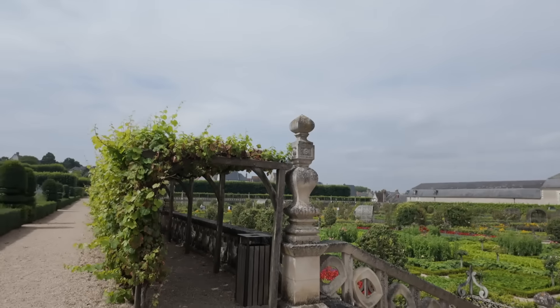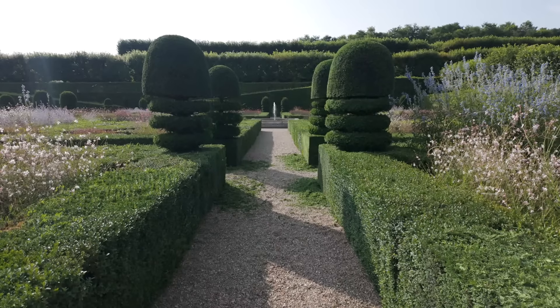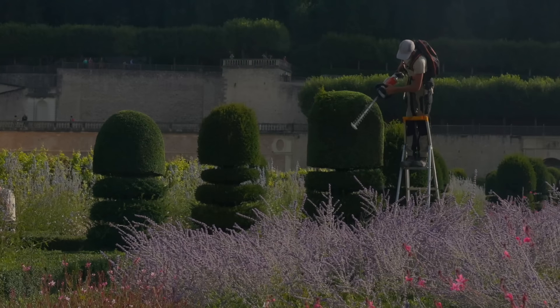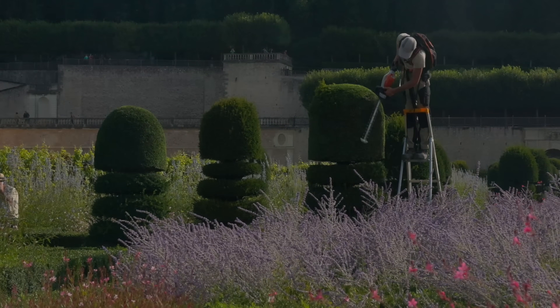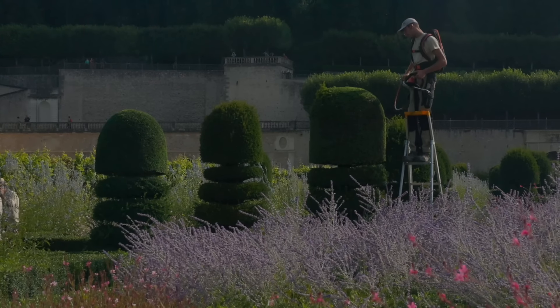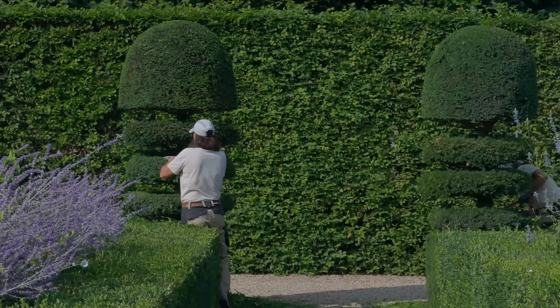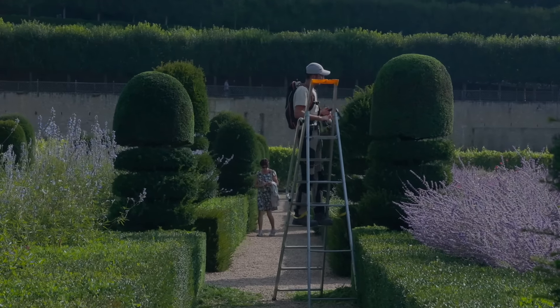After visiting the vegetable gardens, if you walk up a flight of stairs you can see all of the more ornamental garden areas. This is where we found all of the gardeners — they have a team of 10 gardeners that work full-time to maintain and preserve the gardens at Villandry.